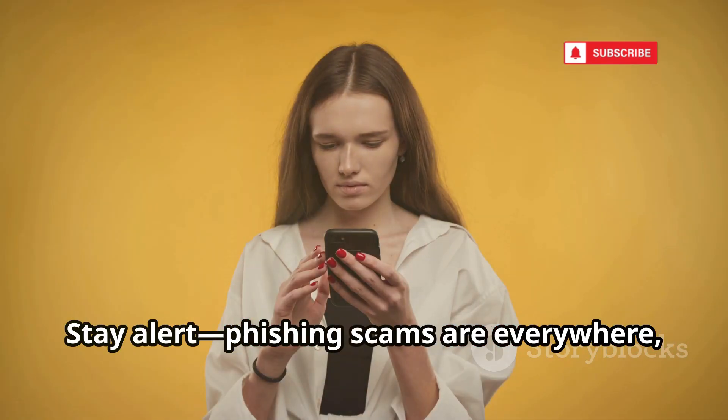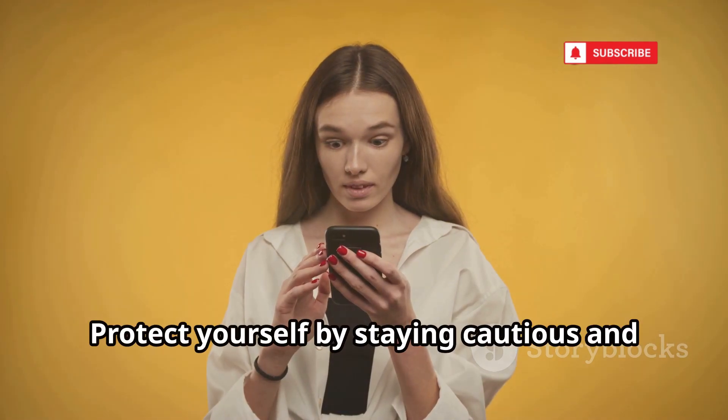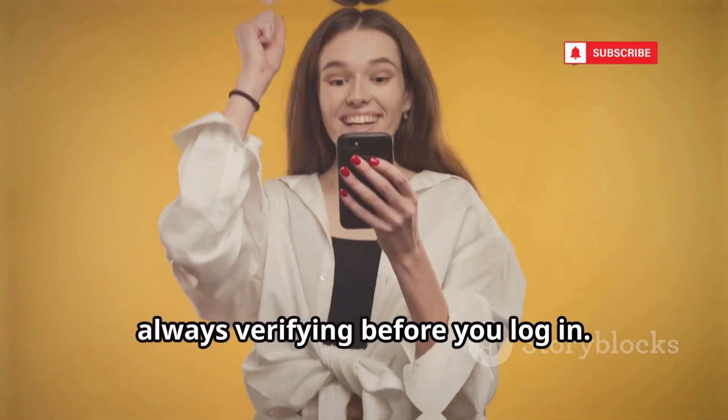Stay alert. Phishing scams are everywhere, and anyone can be a target. Protect yourself by staying cautious and always verifying before you log in.